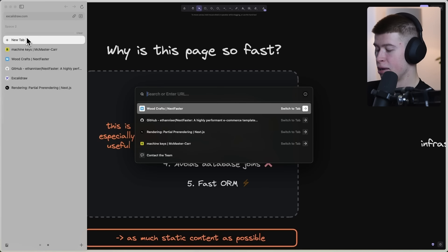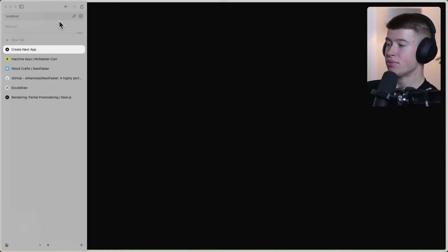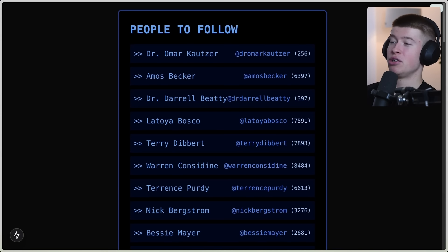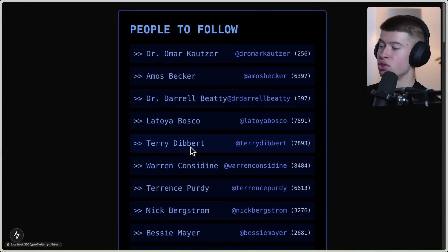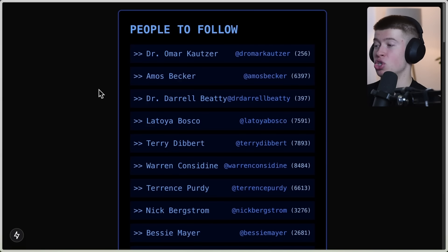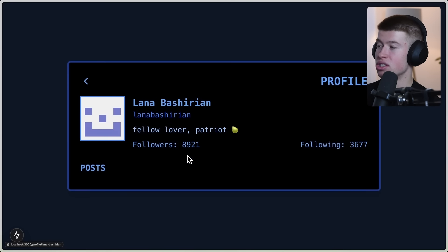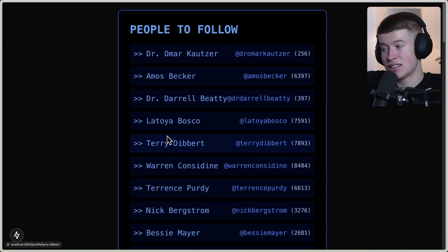Let me show you my own little project. I built it under localhost:3000, going to /people. Notice the speed — I'm going to reload the page, that's already really fast. But navigation is the more important part: it's basically a list of people we can follow with made-up random names. As we navigate — let's go to Terry Dibbert, then Bessie Meyer — the navigation happens almost instantly. It's basically the same as in the NextFaster app.